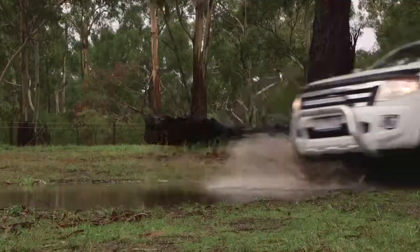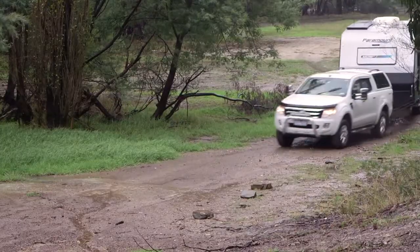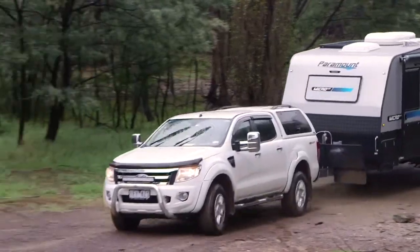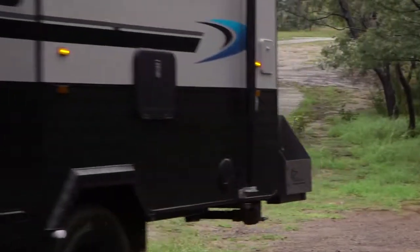Paramount Caravans has the perfect van for your next getaway when you're looking to go off-road to the max. That is the Micromax from Paramount — a great value caravan that can maneuver through tough terrain with ease.